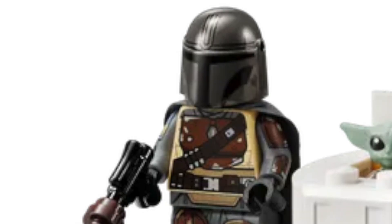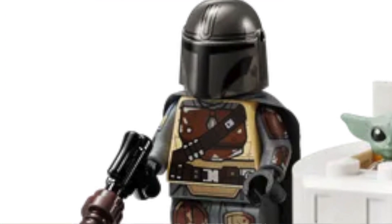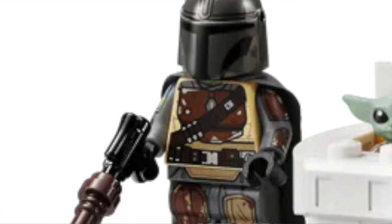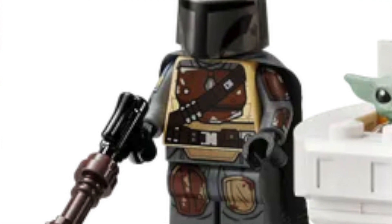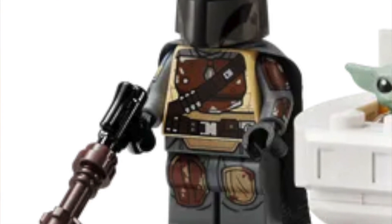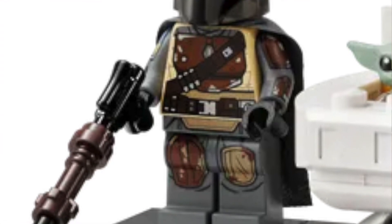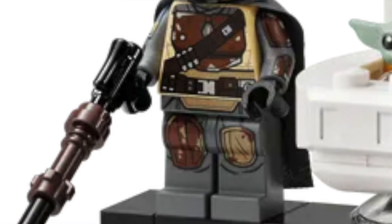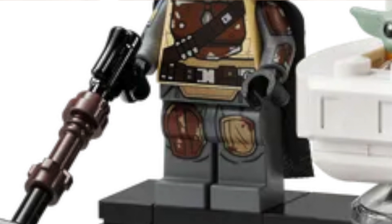Number 2: the Mandalorian from the UCS Razor Crest — what an improvement over our normal season one Mando. I think the scarred Mando was in the same spot last year, but this one is even better. They made the helmet so much better with all the printing they put on there, gave him arm printing, and the rest of the mold and printing is the same as previous versions, but just the addition of the arm printing and helmet printing makes a big difference.